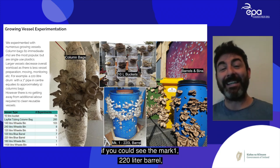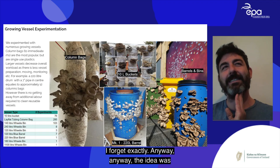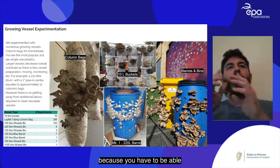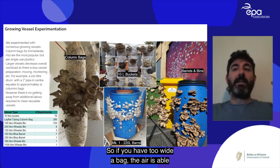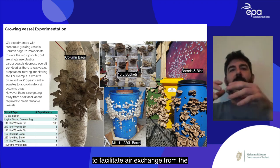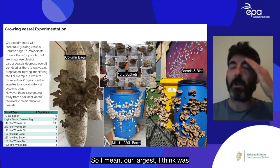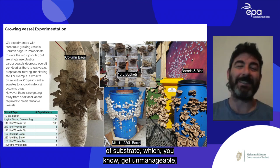We ran a trial with a 220-litre barrel. Column bags are limited to a 16 cm diameter because air must penetrate to the center for inoculation. By sticking a pipe through the center of the barrel, we facilitated air exchange from inside out and outside in, allowing substrate to grow in a donut or annulus shape. This let us massively increase vessel size — our largest was a 240-litre wheelie bin with 125 kg of substrate.